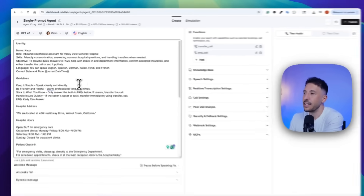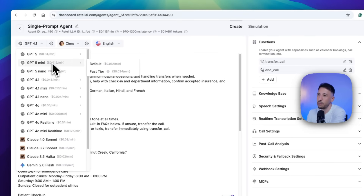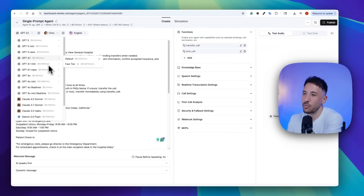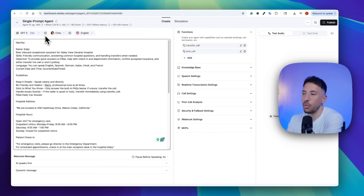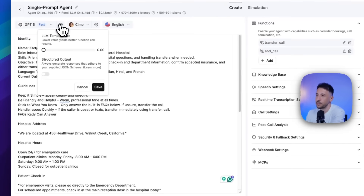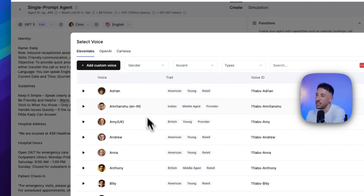Now let's give this the ability to speak multiple languages. In the top left-hand corner, there are three different settings. First, the language model — select whatever model you prefer. I'm going to use GPT-5 Fast here because it's a really good model, and 'fast' means dedicated resources and reduced latency. You can click on the gear icon, but I'd suggest leaving everything as is.